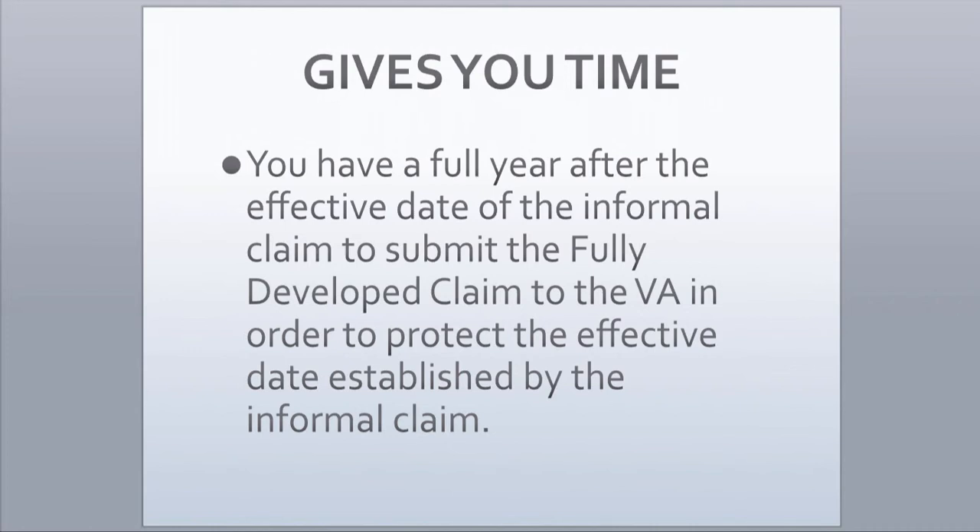I have one caveat, and that is not to file an informal claim until you are sure that you qualify for the benefits you are seeking.